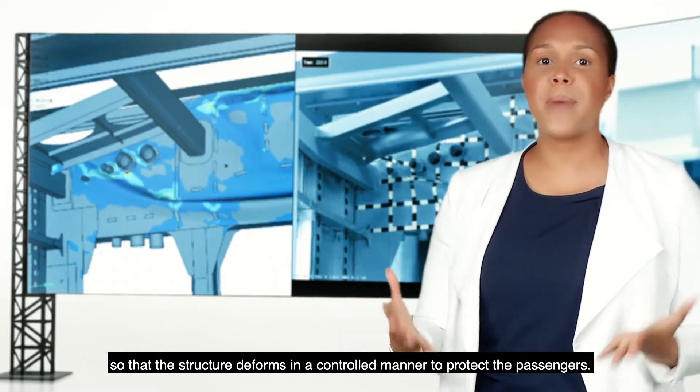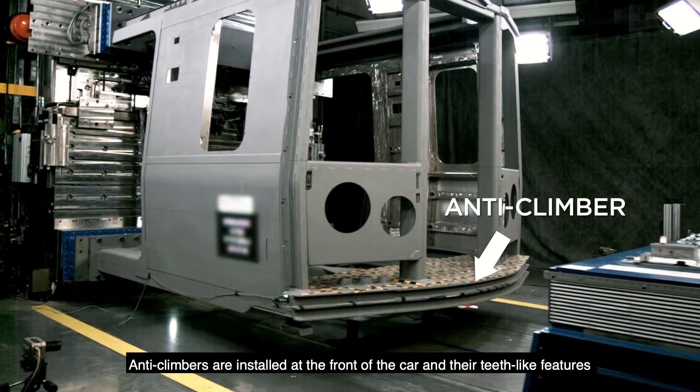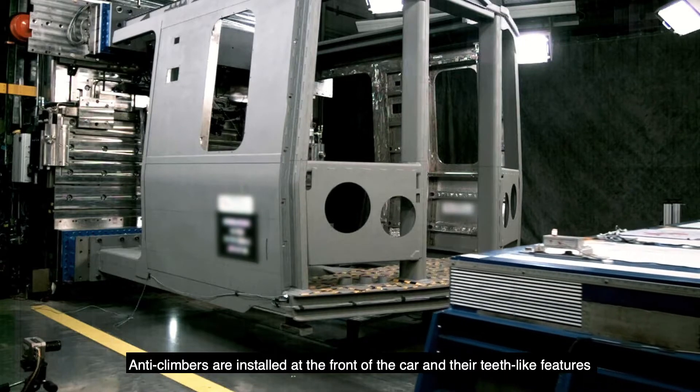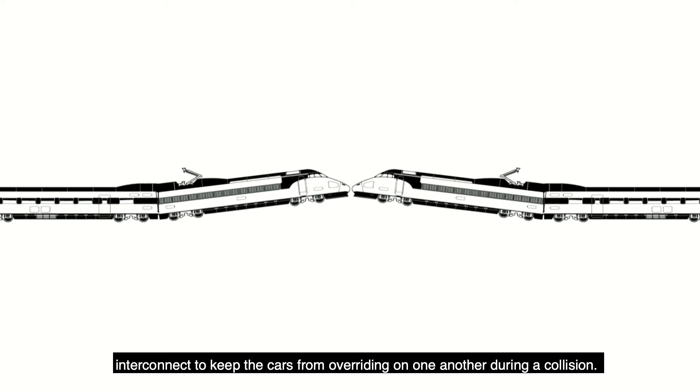The structure deforms in a controlled manner to protect the passengers. Anti-climbers are installed at the front of the car, and their teeth-like features interconnect to keep the cars from overriding one another during a collision.